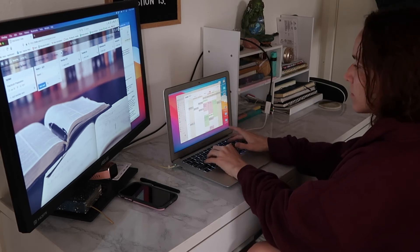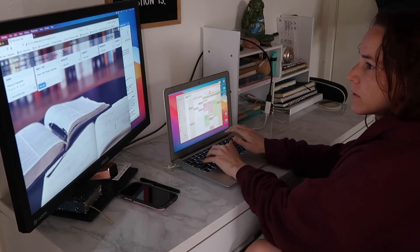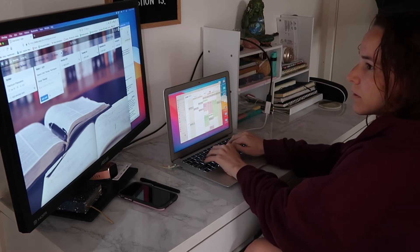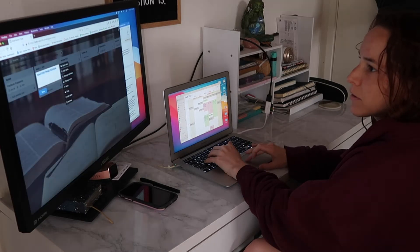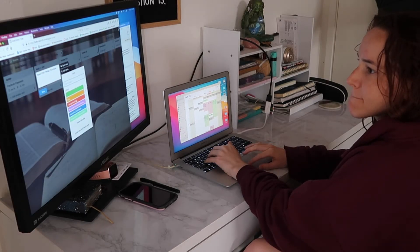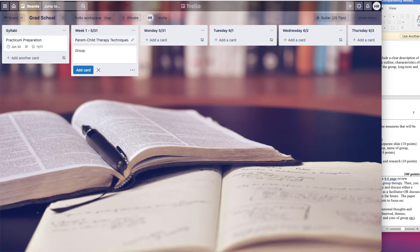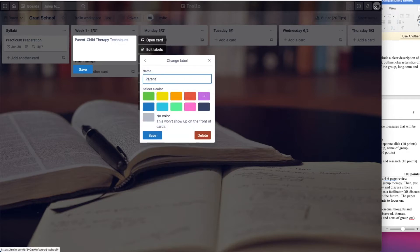The next step in preparing for a new semester happens once you start getting your syllabi. Sometimes professors email these in advance; for my summer semester, I didn't get them until the first day of classes. The way I translate a syllabus into a plan for the semester is by creating digital lists using Trello.com. I've been using Trello for work since December 2019, so I was familiar with it and immediately started using it for school when I started this program last fall. This video is in no way sponsored by Trello — I just genuinely find value in the site. It's also free to use.